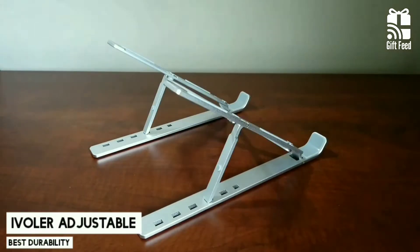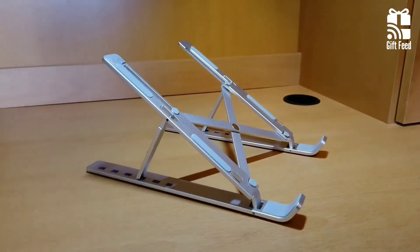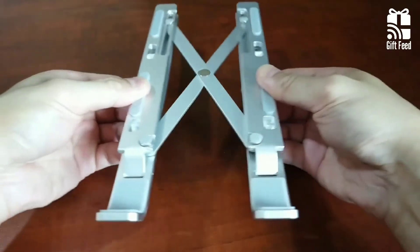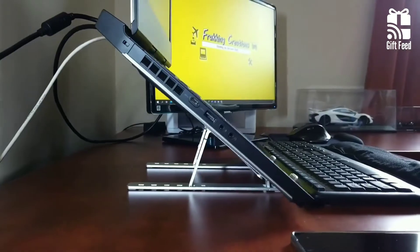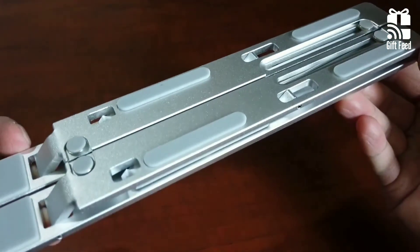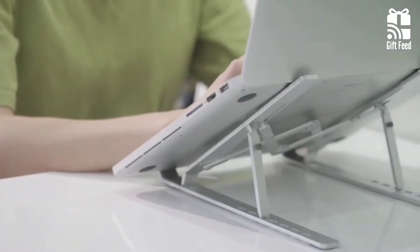iVolar Adjustable. The iVolar Adjustable Aluminum is a portable laptop stand that can adjust to six different angles and has the ability to fold flat. It's made from high-quality aluminum, making it durable enough for more sophisticated laptops without compromising on mobility with bulky stands. It boasts an ergonomic design that relieves neck pain while you type.